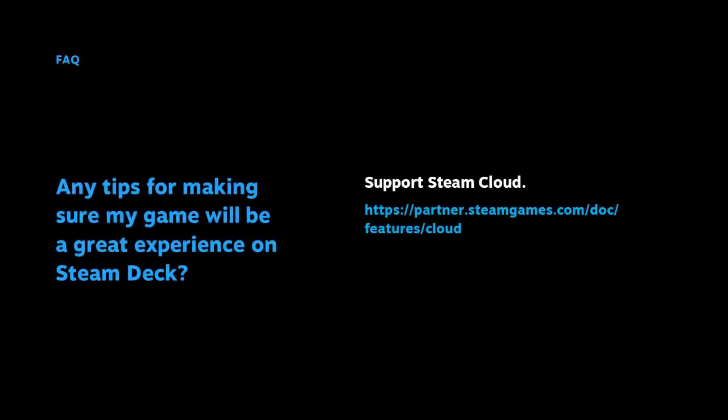Finally, support Steam Cloud. This is the feature that allows your players to start a game on PC and then seamlessly continue that session on Steam Deck. A link to more information about Steam Cloud is provided.